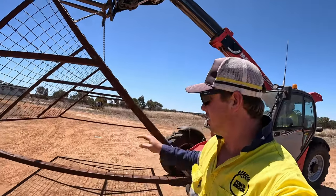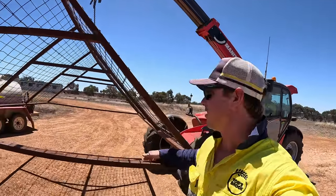Just taking my cage and telehandler for a walk.